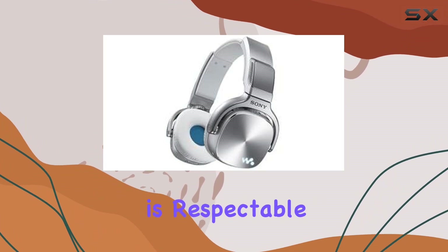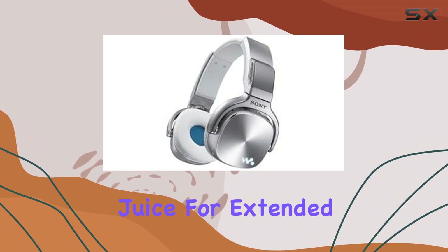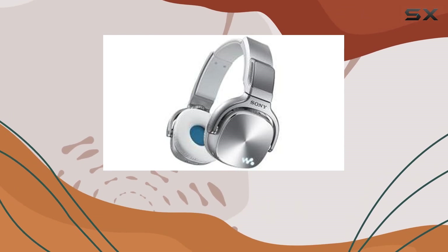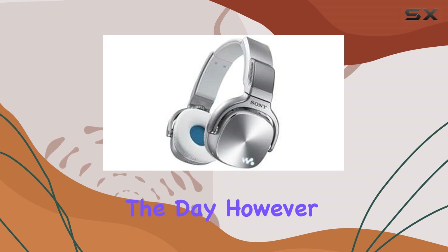Battery life is respectable, offering enough juice for extended listening sessions without frequent recharging. This is crucial for users who rely on their MP3 player throughout the day.